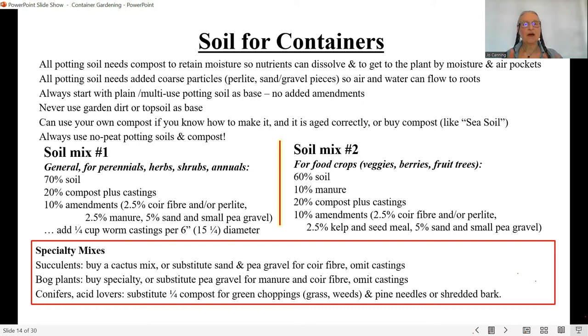If you start with a multi-use soil as a base, you'll know where to build your mix. Never use garden dirt or topsoil as a base — it's not sterile, hasn't been mixed correctly, and you'll introduce things you don't want in your pots. You can use your own aged compost, or buy compost. Sea soil is a very good product — it's actually composted soil and makes a very good base, and can also serve as your compost component.